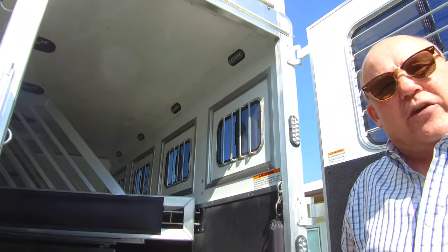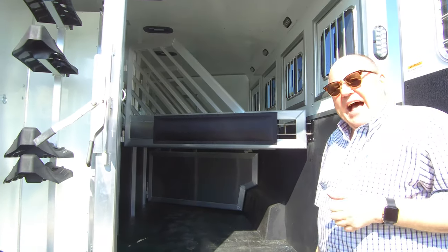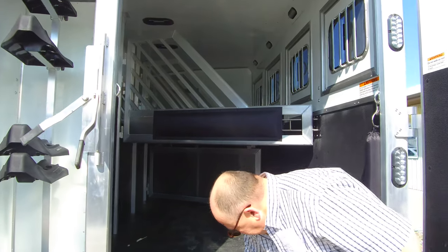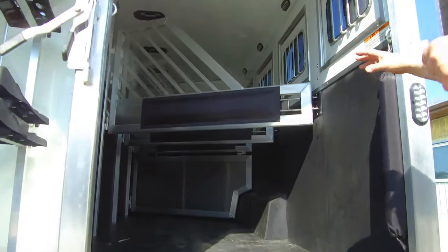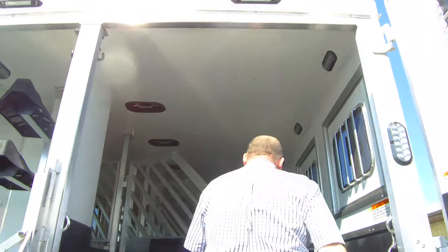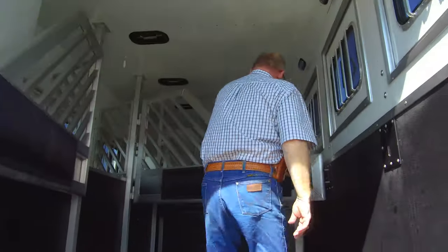This is an all-aluminum trailer — the only thing that's going to be steel on this trailer is the hitch at the front and the axle carrier at the back. This is a full extruded aluminum floor underneath, and all the ones we bring in, we bring in with the stud divider in the very front stall.